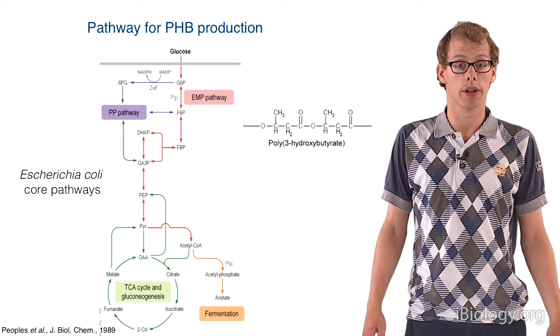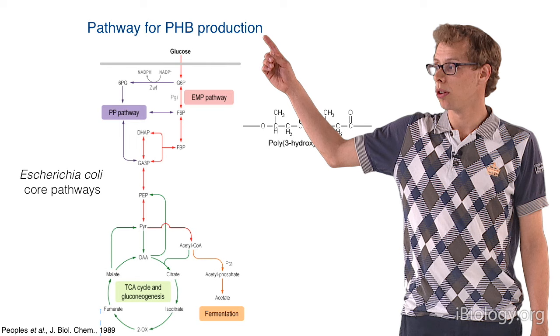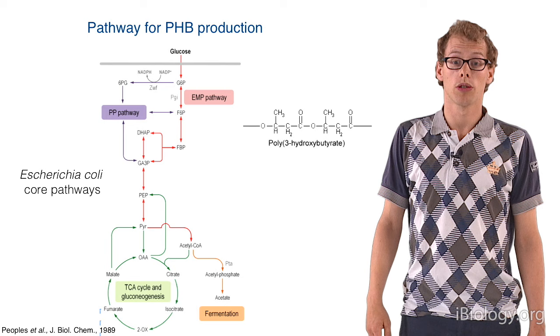E. coli is a really nice microorganism to work with in the lab, as it's very fast-growing and a lot of molecular biology and synthetic biology tools are available for E. coli. E. coli's natural central metabolism can convert glucose into the common precursor acetyl-CoA.